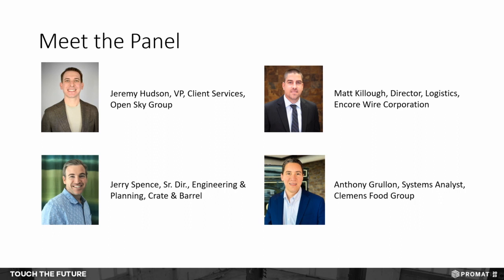Good afternoon. My name is Jerry Spence, senior director, engineering and planning. I've been in planning and engineering my whole career — started with the U.S. government working on Bradley fighting vehicles and drones for the Air Force, then switched over to retail. Crate & Barrel has given me the opportunity to design warehouses, work on planning aspects of getting material from vendor into the U.S., and giving associates the ability to pick and ship accurately and efficiently.